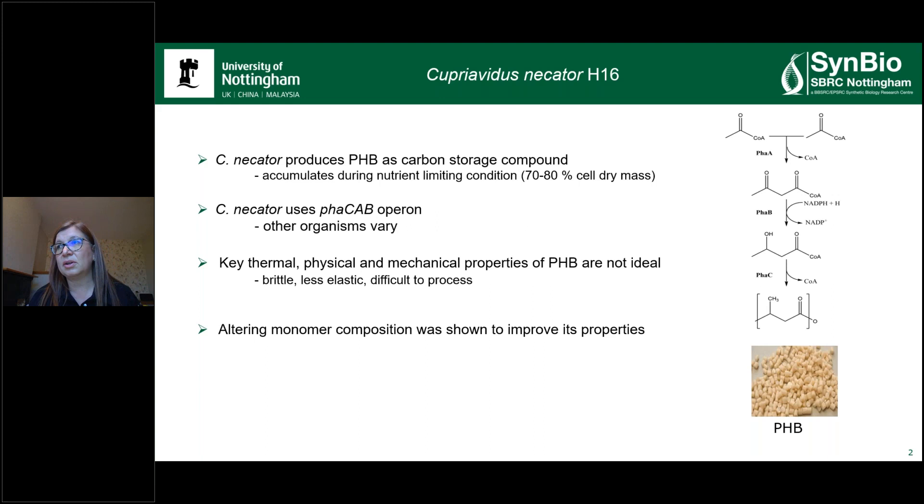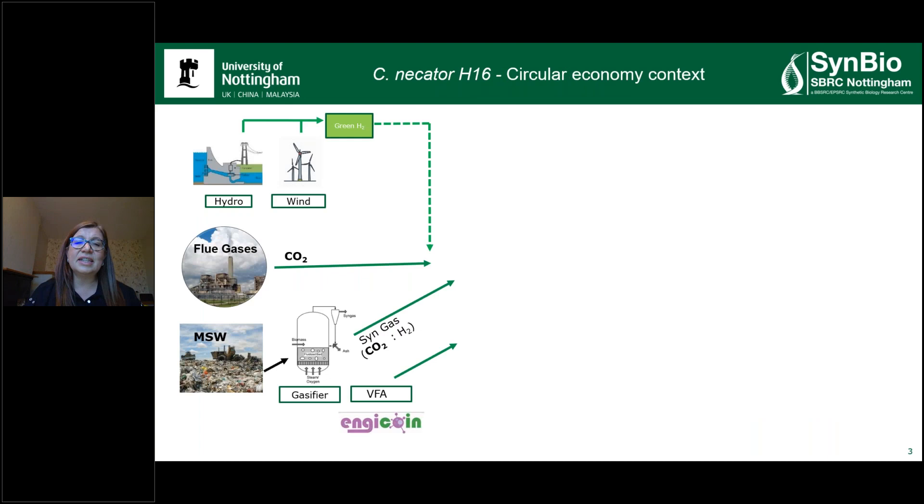As mentioned before, Cupriovidus necator produces polyhydroxybutyrate as a carbon storage compound. This can accumulate up to 80% of its cell dry mass under nutrient-limiting conditions using its phaCAB operon. Unfortunately, the key thermophysical and mechanical properties of this biopolymer are not ideal — it's a bit crystalline, brittle, less elastic, difficult to process, and has to be blended with other chemicals. It has been shown in the literature that altering monomer composition can improve all these properties. Within the Synthetic Biology Research Centre, we're very interested in developing technologies that fit the circular economy in terms of reducing greenhouse gas emissions and pollution.